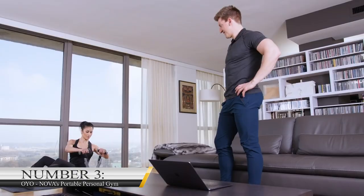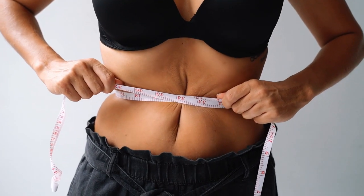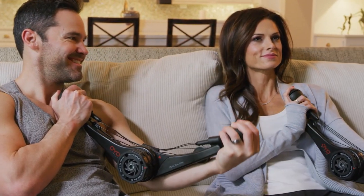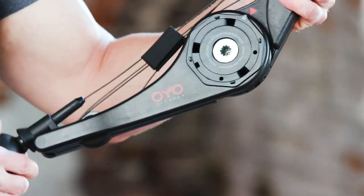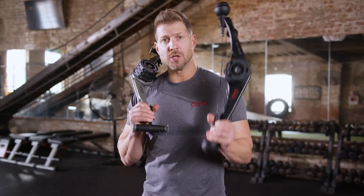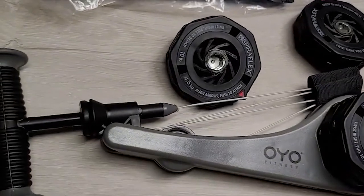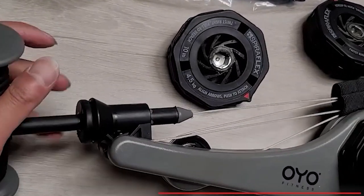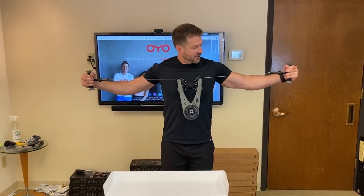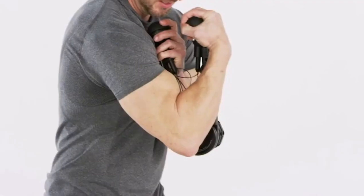Number 3: Oyo Nova's Portable Personal Gym. For some people, losing weight and getting fit are essential. With the Oyo Nova Portable Gym, you will always be able to exercise because you can carry it anywhere. This gym equipment is small in size and highly portable — it can fit perfectly in a backpack. The Personal Gym uses Spiral Flex technology to make your gym session realistic, providing you with a 40-pound equivalent resistance. Its cables are stainless and nylon coated to increase durability under high resistance load. It's available at $229.